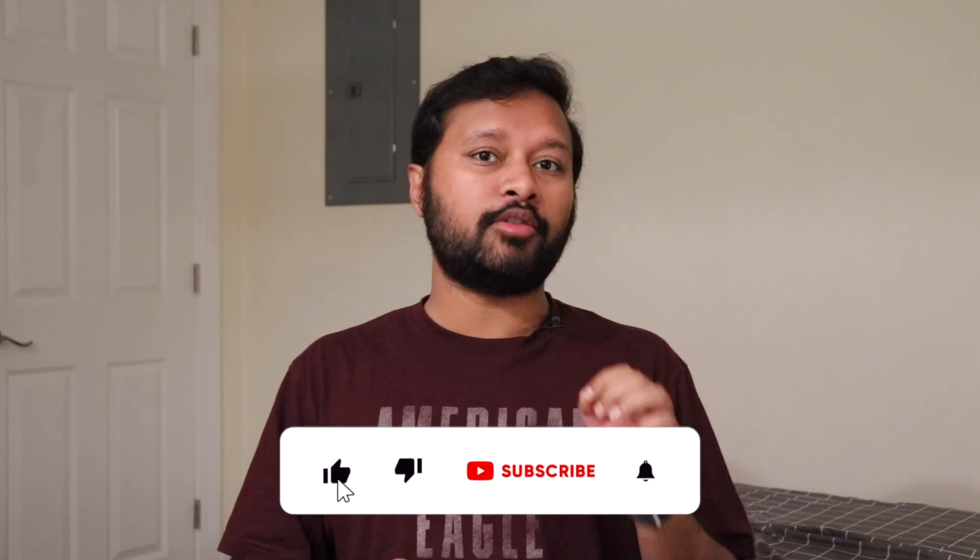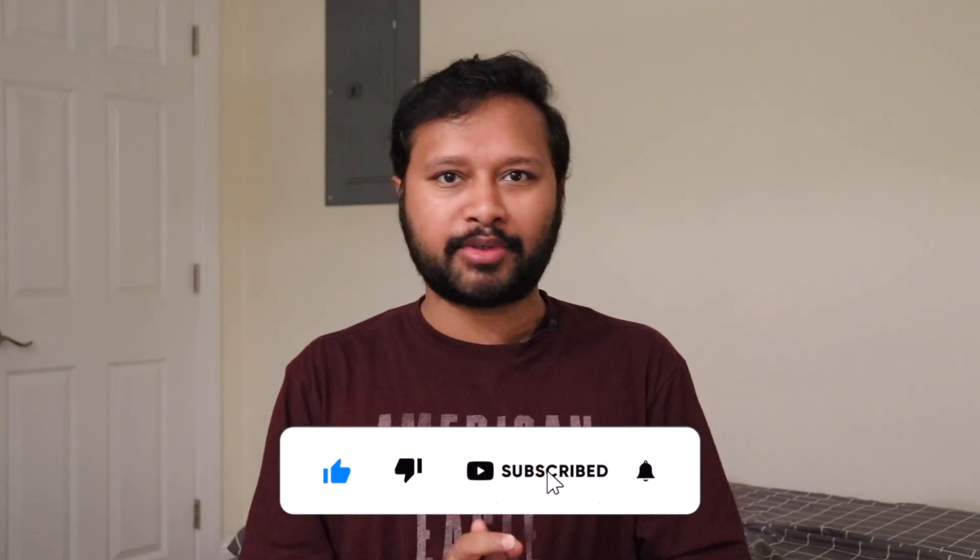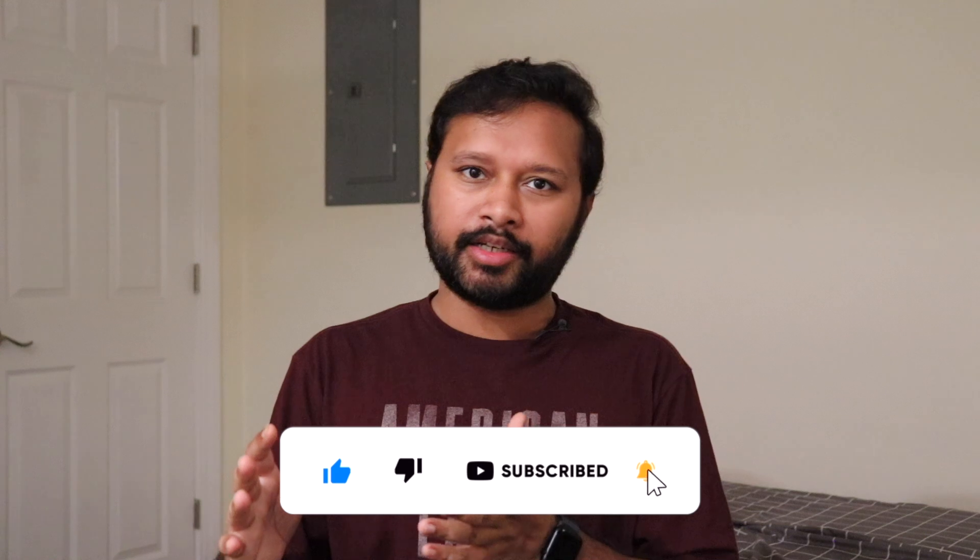Do watch this video till the end. Also if you are new to this channel, please do consider subscribing. I make research-related content on this channel — PhD related and postdoc related specifically. So let's start.